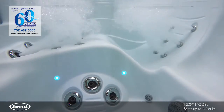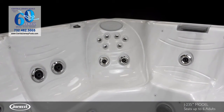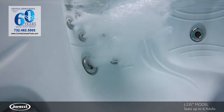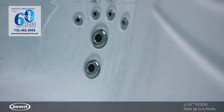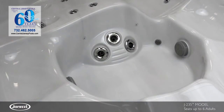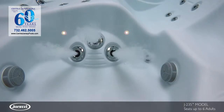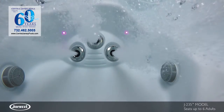In the lounge seat, back, leg, and foot jets deliver full body relief, with seats of varying heights and jet configurations that target key areas of the shoulders and back — from stimulating full coverage to bold pressure. Tucked into the footwell is an asymmetric foot dome which houses jets without utilizing excessive space.